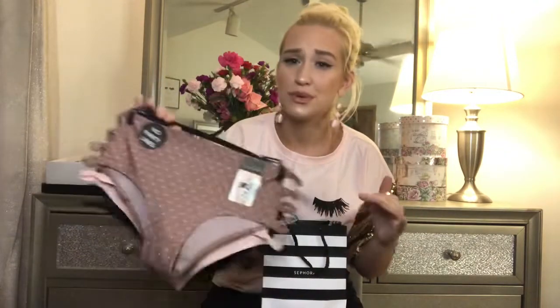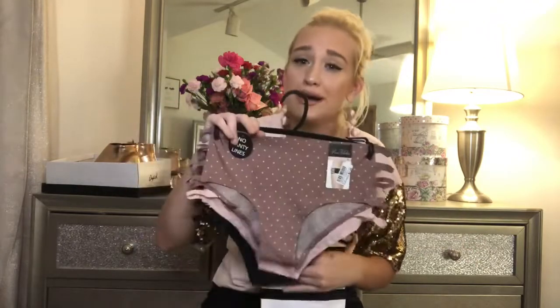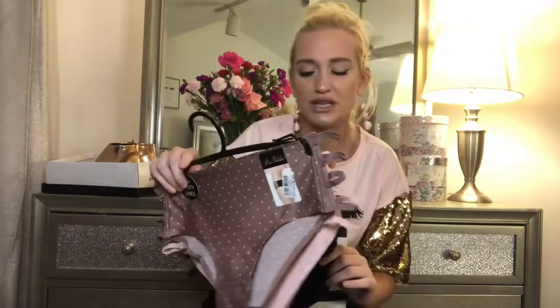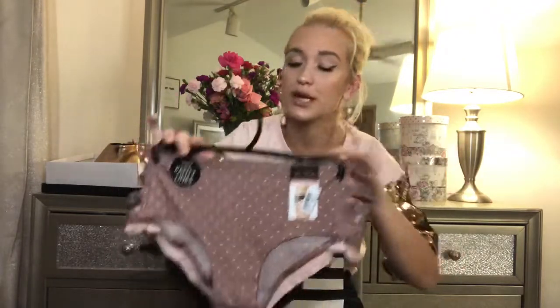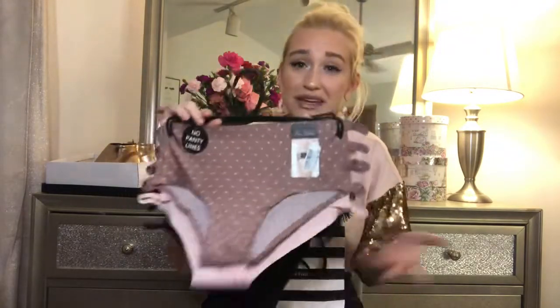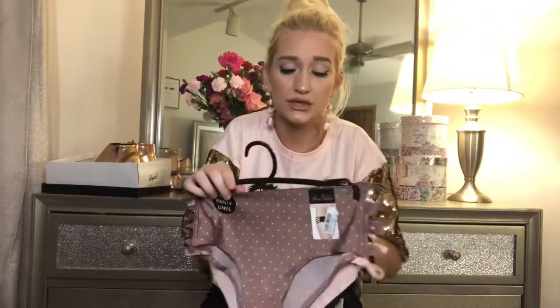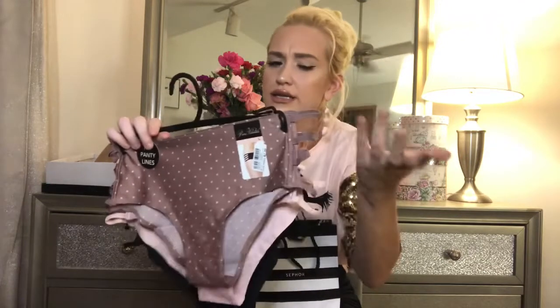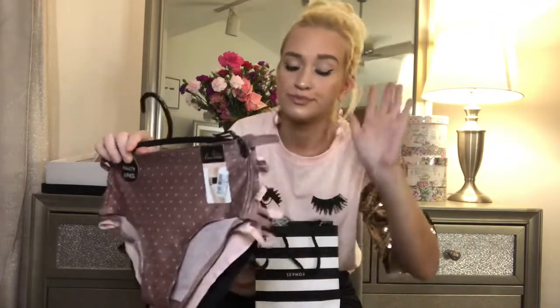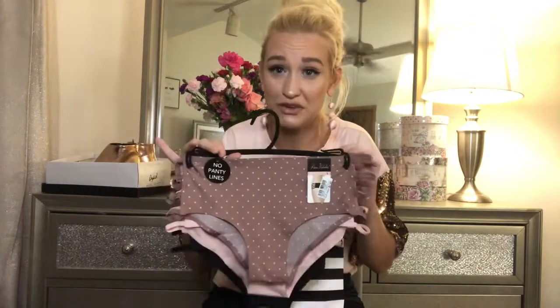Some people don't want to put their underwear online, but it doesn't bother me. I got some cute underwear — these are a three-pack and they were $8 from Gabe's. They're like no panty lines. I think they're cute, so they're in the video.